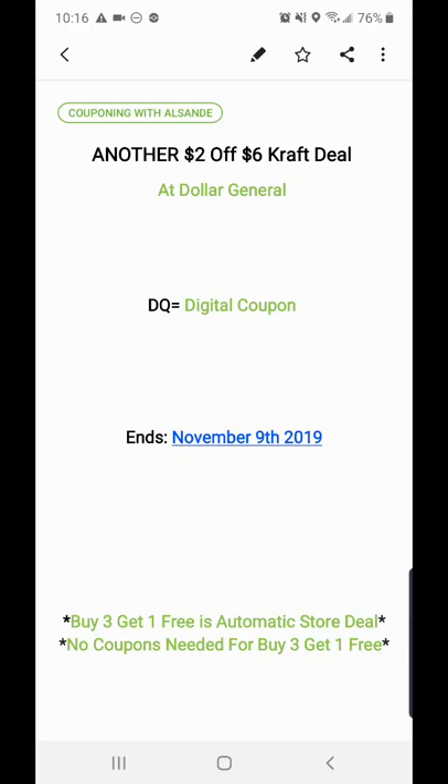We can combine it because it has a buy-three-get-one-free, which is an automatic store deal. That means we don't have to have a coupon for that part — no coupons are needed for the buy-three-get-one-free part. The cashier's total will take that part off by itself.